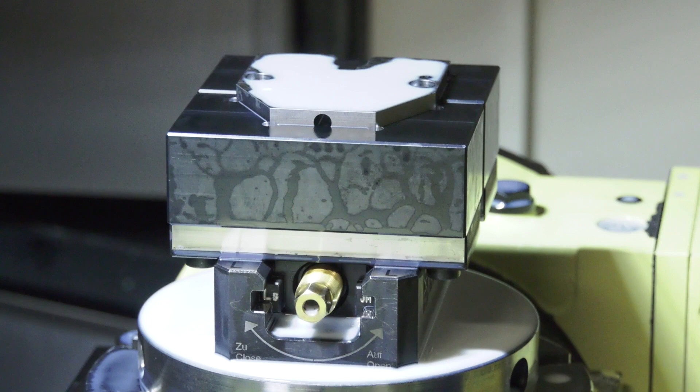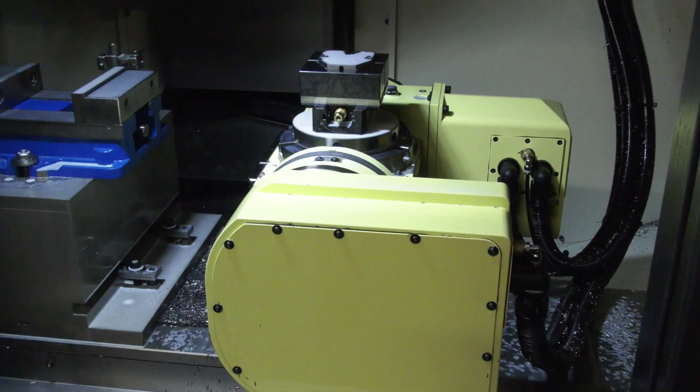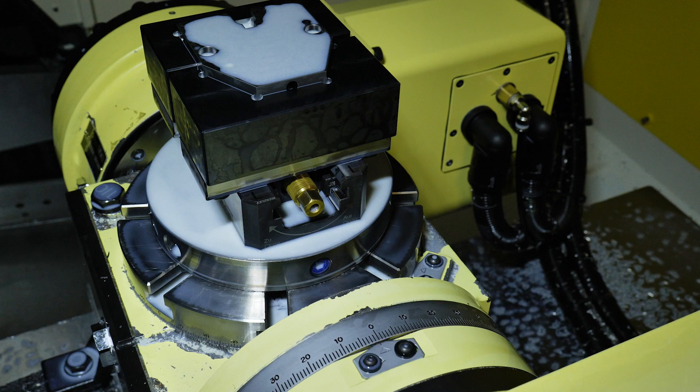We bought the machine as a three axis but then decided to add a five axis unit to it. That gives us the facility to finish components complete, as we have a fixed vice on one side of the bed and a five axis vice on the other. So I've taken parts off some of our other machines, stuck them straight on the RoboDrill, and it's incredibly robust.